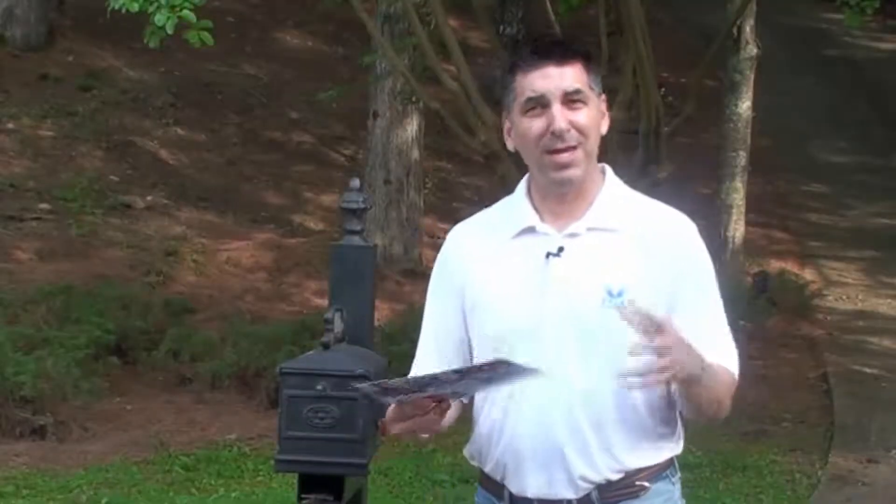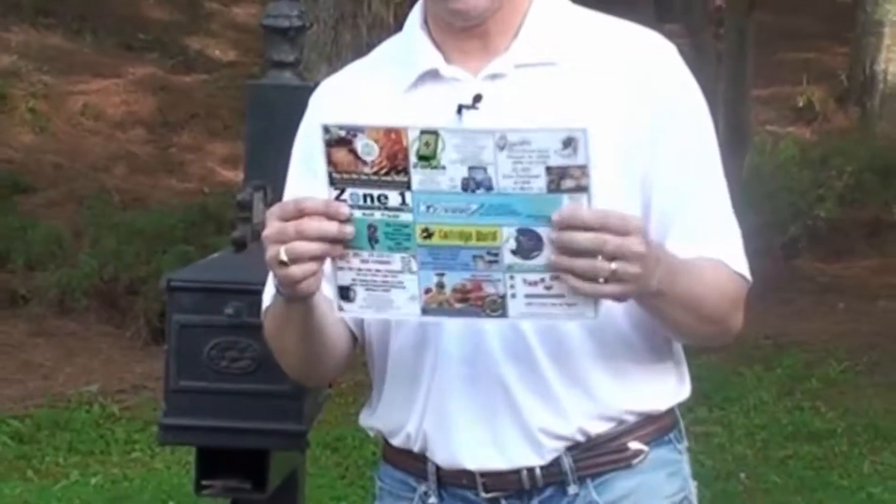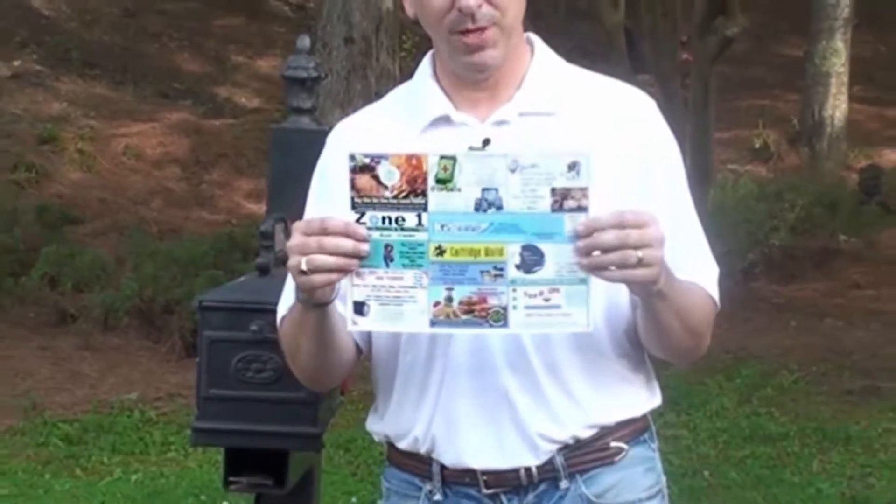Unlike ValPak or some of the magazines that you see out there, our 9x12 postcard really stands out in the mail and you can see all the advertisements in a glance. You don't get buried in the back of a magazine or even hidden inside of an envelope.